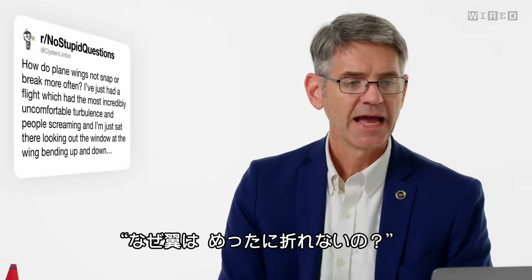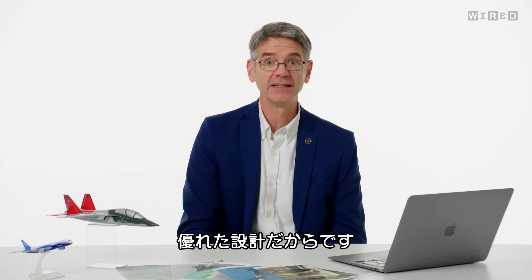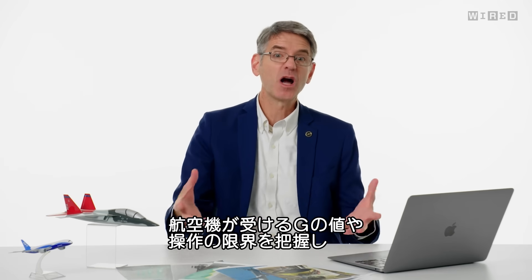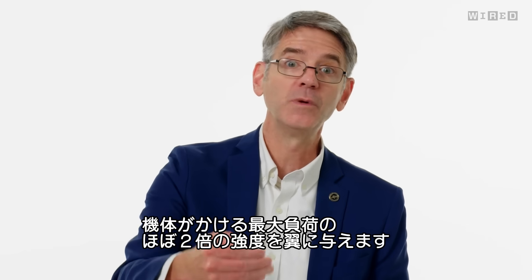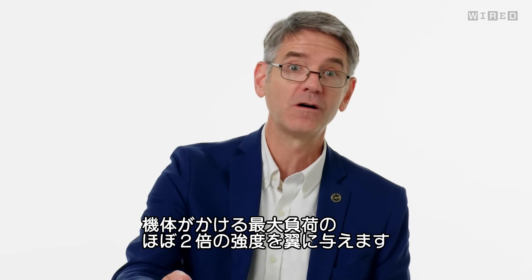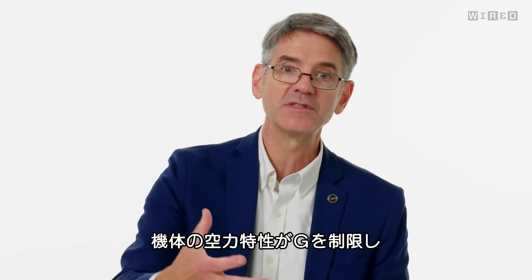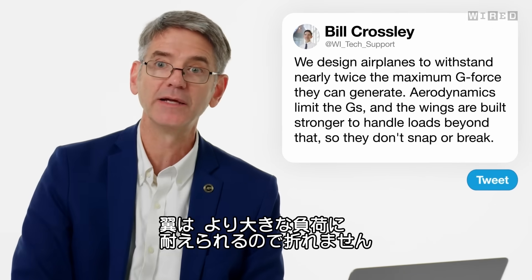Clyde in Limbo asks, how do plane wings not snap or break more often? It's because we do a good job designing them. When we design an airplane, we know about how many G's — how strong a maneuver that airplane will ever be able to perform. We make sure the wings are almost twice as strong as that maximum load. The aerodynamics of the airplane limits how many G's you can pull, and we design the wings to handle a load higher than that. That's why they don't snap or break.